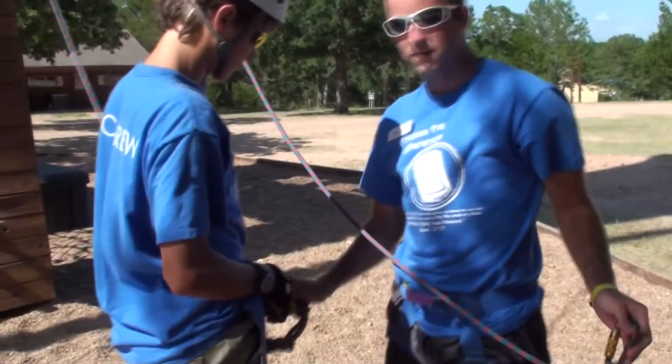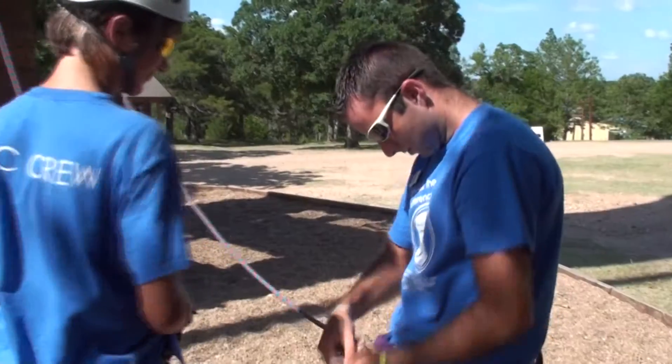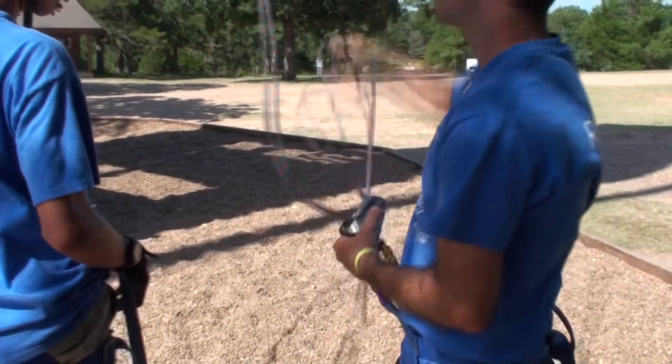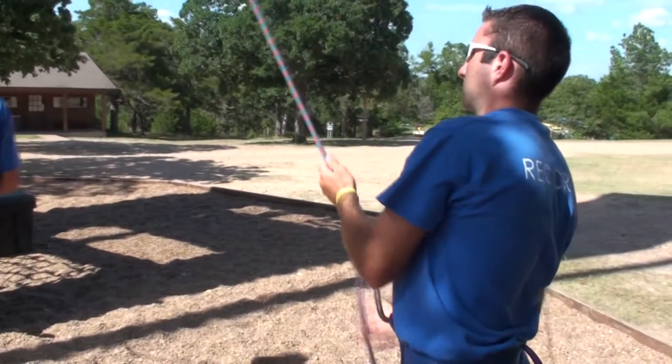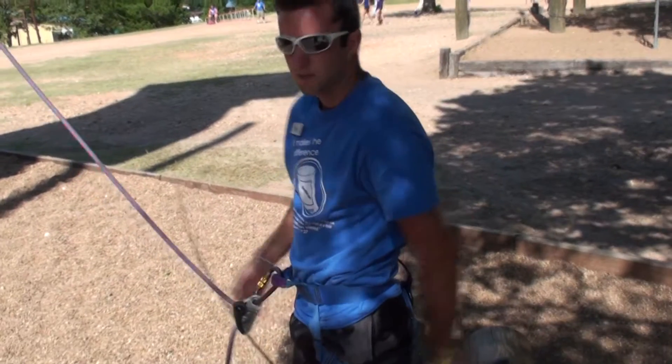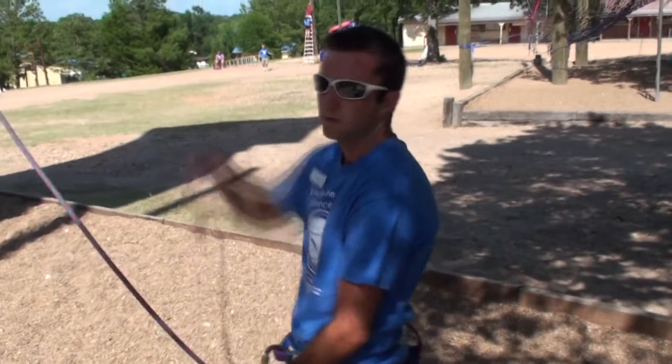We make sure that they're belaying right. Now I'm going to hook this belay onto them, which is going to hold them up. I'm going to attach this little thing called a Grigri — it helps the rope go through the harness. I'm going to hook myself in. Normally you do this because if you're belaying someone heavier and they come down, you don't go up with them.